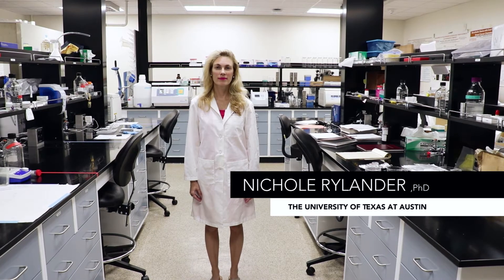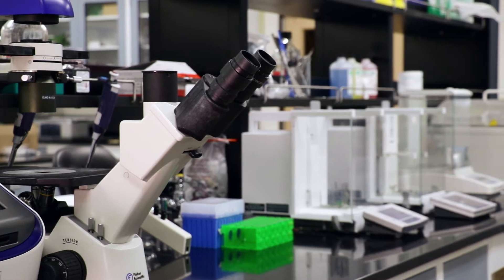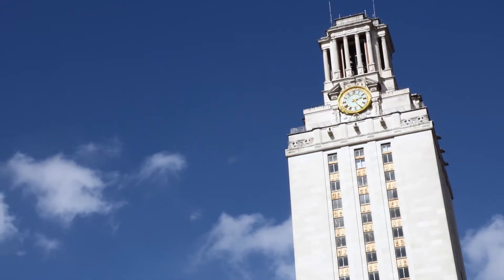My name is Dr. Marissa Nicole Rylander. I am the director of the Cancer Engineering and Nanotheranostics Lab at the University of Texas at Austin.